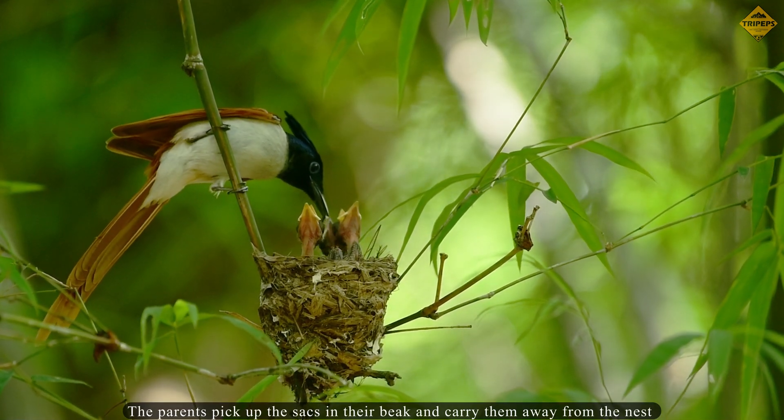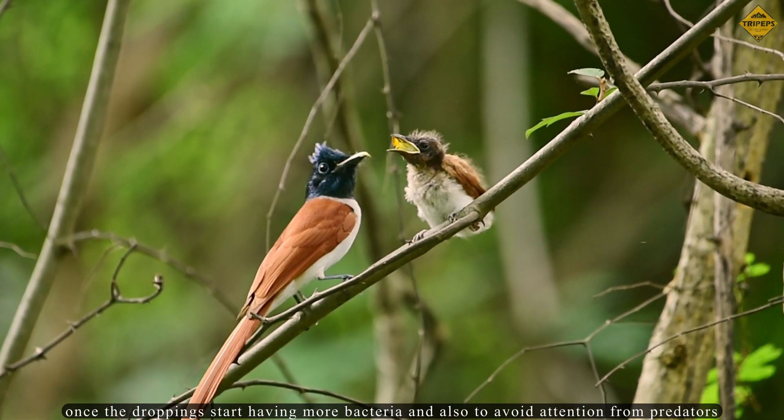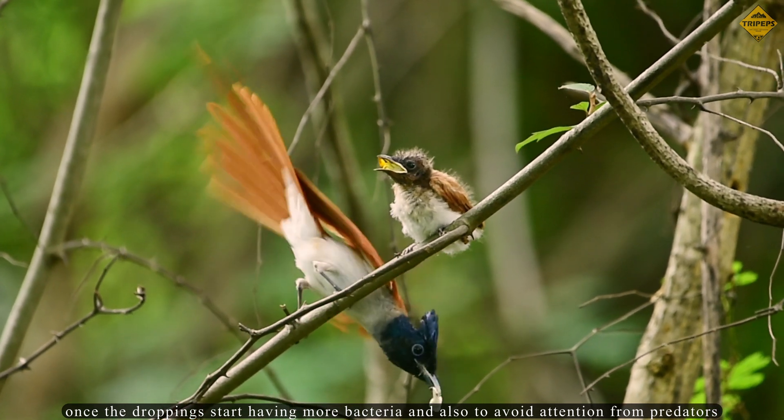The parents pick up the sacs in their beak and carry them away from the nest once the droppings start having more bacteria, and also to avoid attracting attention from predators.